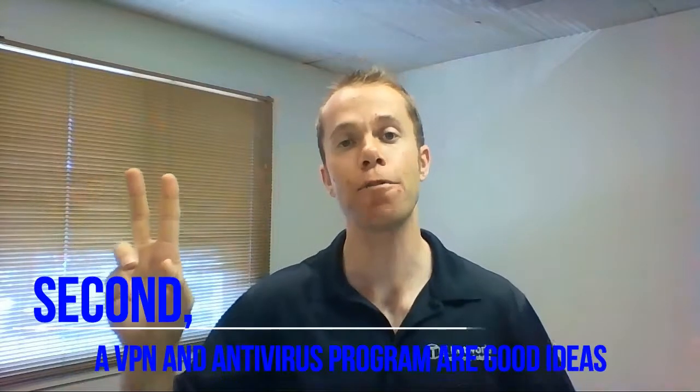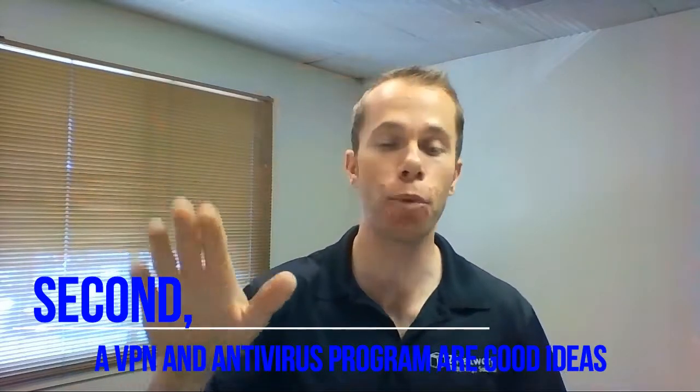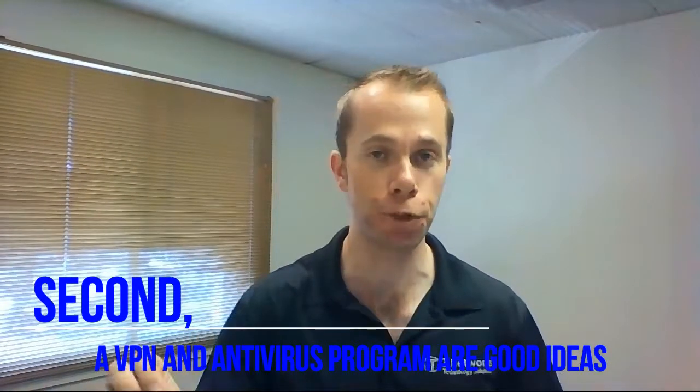Number two: have your security in place. Number one thing — get a VPN. They cost a few bucks per month and it's especially important if you're ever going to be working and traveling or going to coffee houses, that sort of thing. And of course, antivirus — make sure you have that.